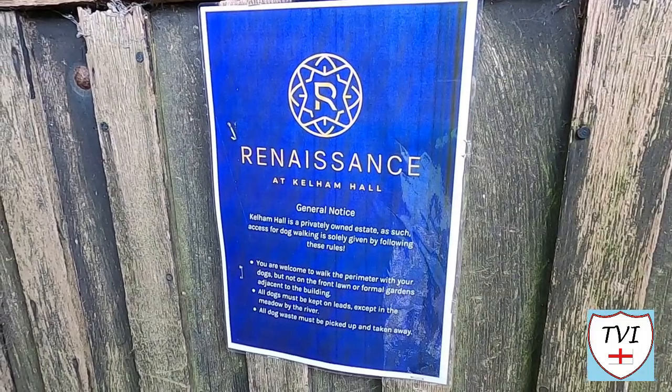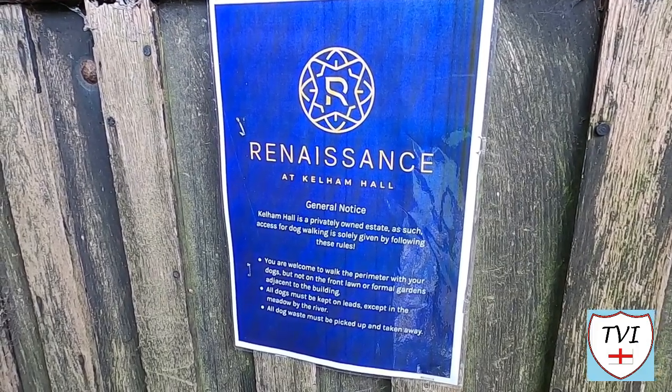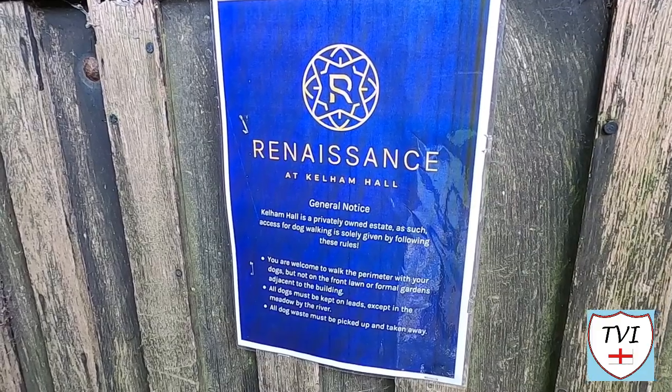After joining the A617 for a short way we come to a gate off the main road which features a blue sign saying 'Renaissance at Kellam Hall' and we're about to enter the grounds. That sign answers a question — I did not know whether or not I'd be able to walk into the grounds of Kellam Hall, and if that sign is to be believed I certainly can. I don't have a dog with me, I have a camera instead. Walking is allowed here and it's a good thing, because doing Kellam without looking at Kellam Hall would be a little bit daft. This is by far and away the largest, most historic, important building there is in this village. Let's go and check it out.